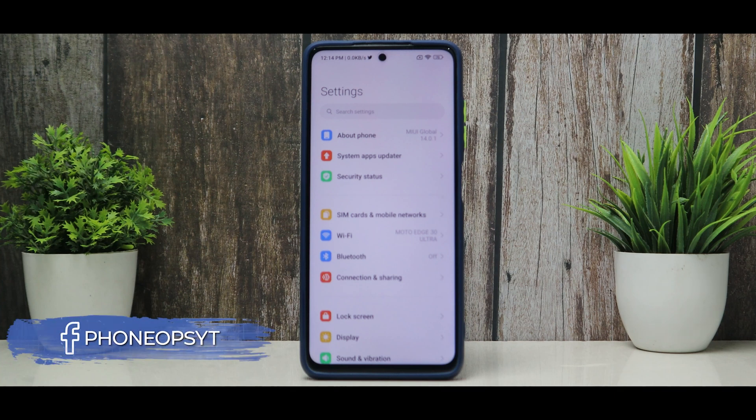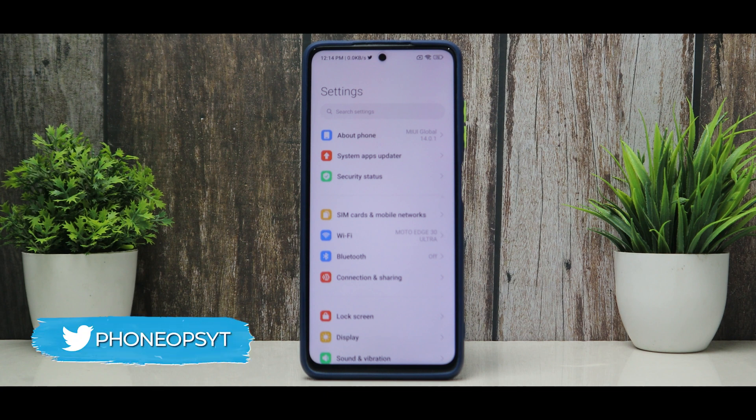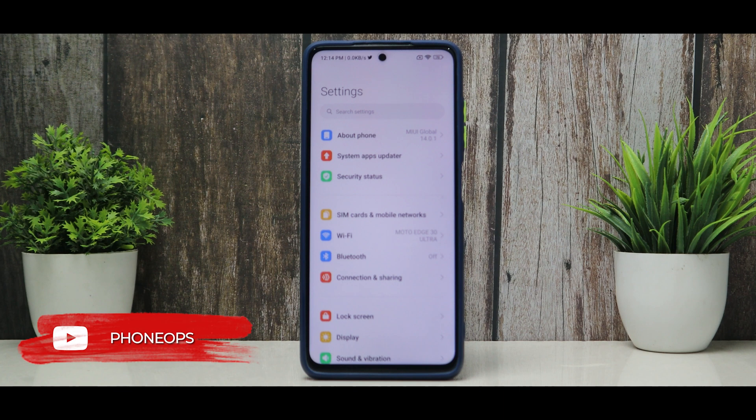So it's finally here — the complete review of MIUI 14 for the Poco X3 Pro. We will be testing the Indian update as well, but as I have been using the global one for the last one week, I thought I should give it a review and tell you guys whether you should upgrade or not. My name is Kailash and you're watching PhoneOps. Please subscribe because we bring amazing content like this every single day.